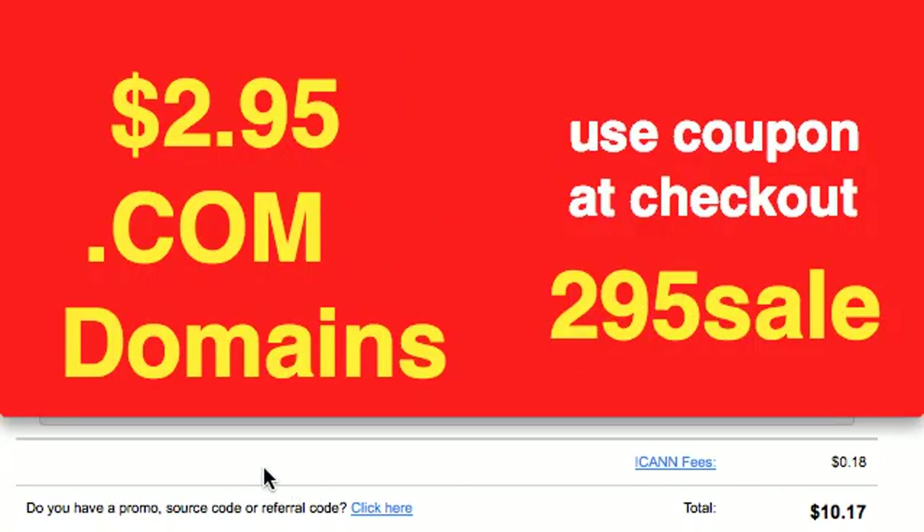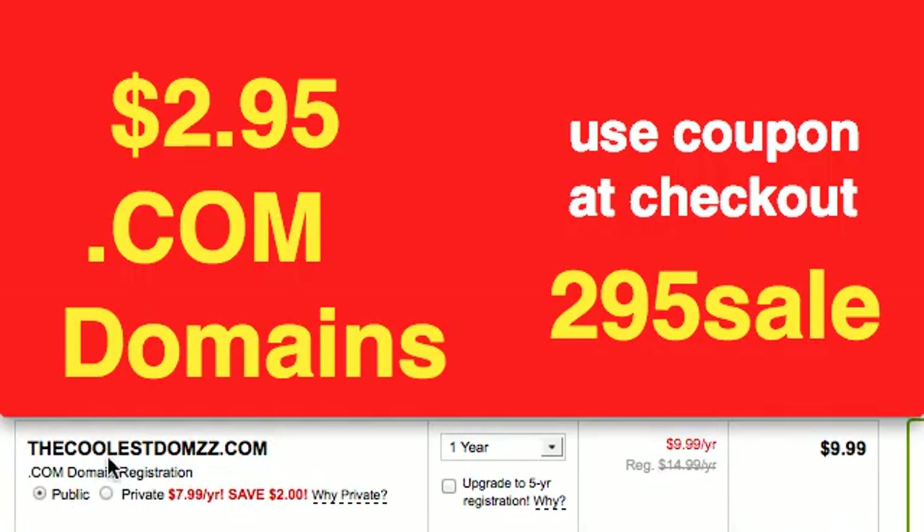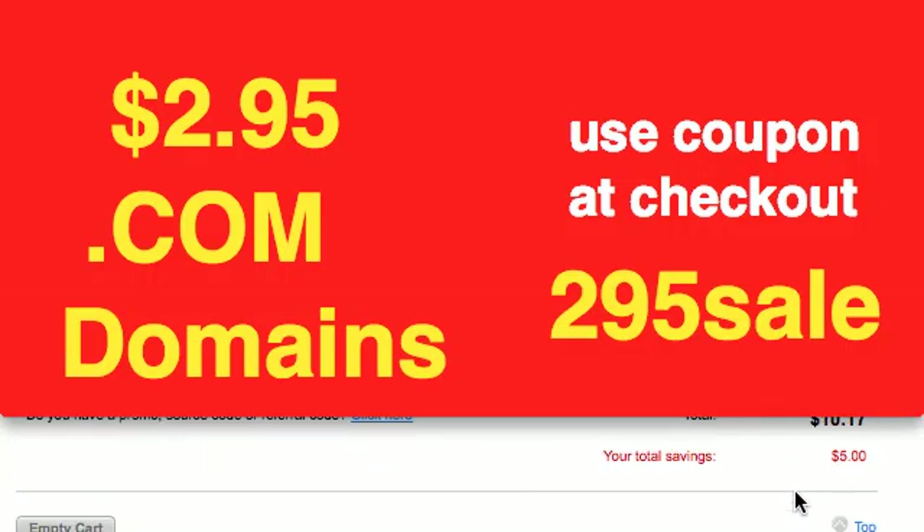Down here you'll see that we are already at the GoDaddy website. We chose a domain name — coolestdomzz.com. We added it to our cart and we're at the cart. $9.99 is the price, and then they've got the ICANN fees — nothing to do about that. It comes to $10.17.